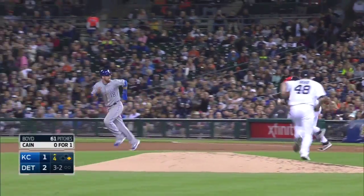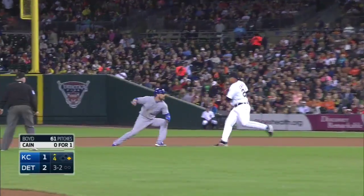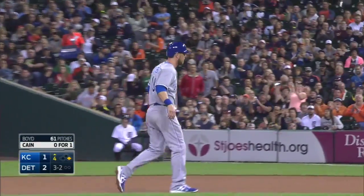And another look, and this time Zobrist is frozen. Cabrera runs him down. One out.